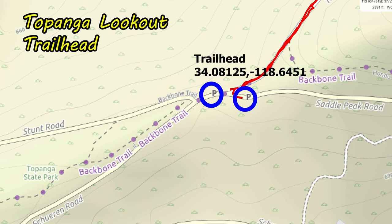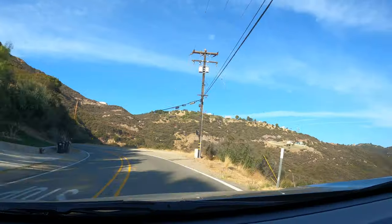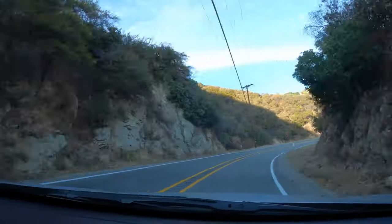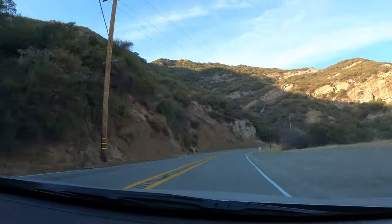You're gonna start off by typing 'Topanga Lookout Trailhead' and it should lead you to this location. There is parking near the trailhead. The cross streets for the trailhead are Stunt Road, Shurer Road, and Saddle Peak Road. The road getting there, whether you're coming from Pacific Coast Highway or Mulholland Highway, is really windy, so be ready for some twists and turns.